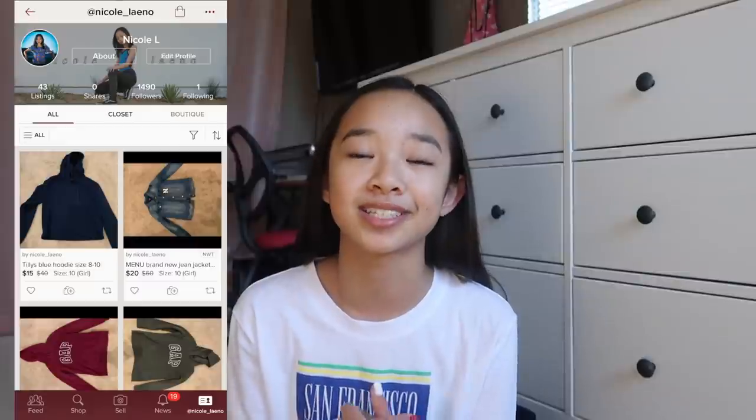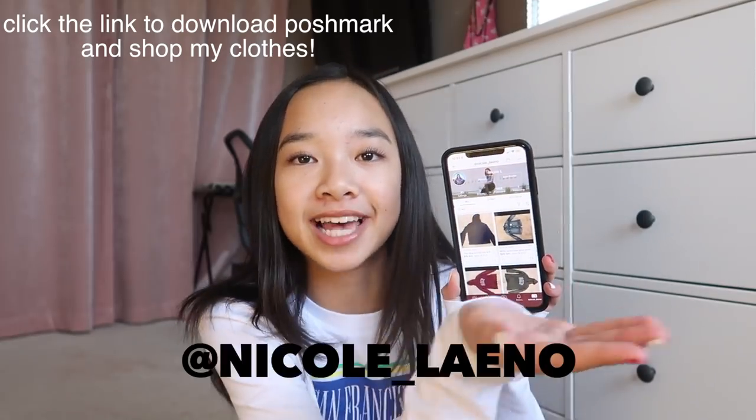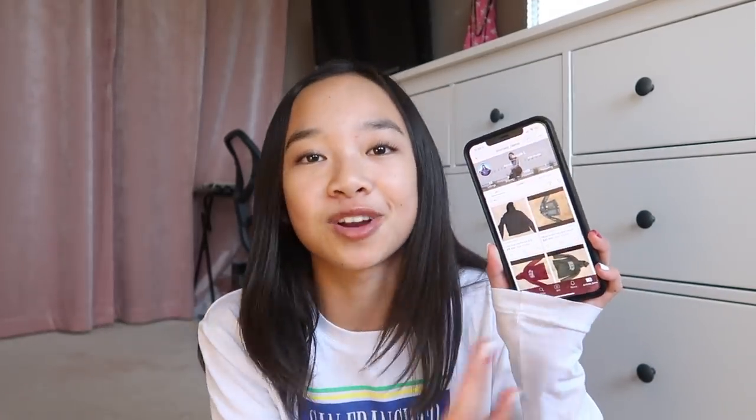Hello, everyone. Before we start this vlog, I want to thank Poshmark for sponsoring this video. If you guys don't know, I have an account on Poshmark, and I finally got to sort through some clothes and put them in my closet where you guys can shop from. Make sure to click the link in the description down below to follow my Poshmark, and my handle is at Nicole underscore Lano. My shop is live, so you can just click the link and shop whatever you want.